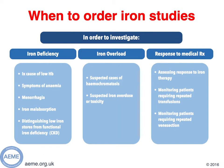When would you order iron studies? In order to investigate suspected iron deficiency, iron overload, or response to medical treatment. You can take a couple of minutes to read about the specific causes on this slide.